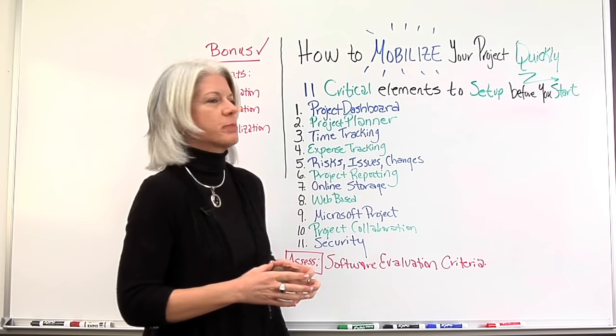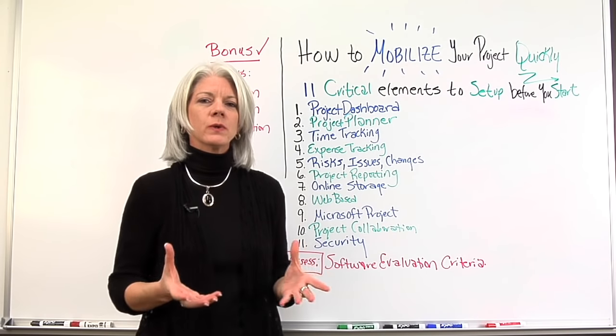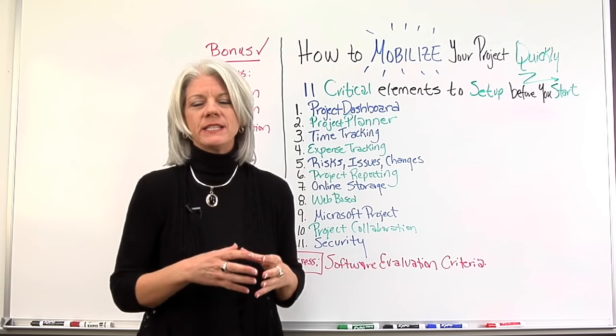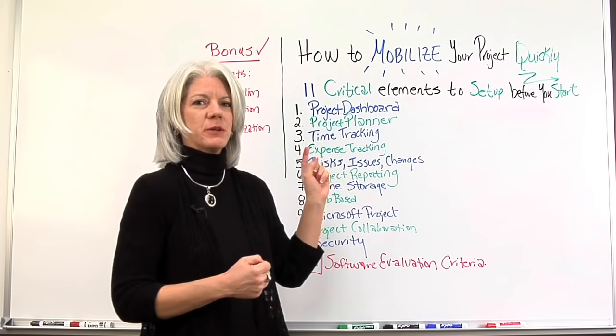Number two: the project planner. Having a tool or mechanism to plan your projects — the tasks, the activities, the resources — needs to be in place before the project begins.